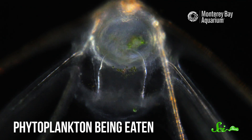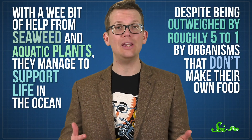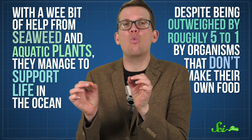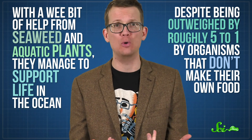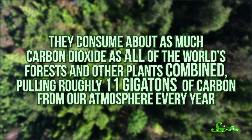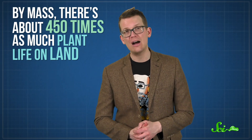No matter what form phytoplankton take, they are unbelievably important to all life on Earth. First off, they're the foundation of the marine food web, underpinning everything from anchovies to whales. In fact, with a wee bit of help from seaweed and aquatic plants, they manage to support life in the ocean despite being outweighed by roughly 5 to 1 by organisms that don't make their own food. And if that's not enough, they are also atmosphere-altering machines. They consume about as much carbon dioxide as all of the world's forests and other plants combined, pulling roughly 11 gigatons of carbon from our atmosphere every year — which is especially impressive when you consider that by mass, there's about 450 times as much plant life on land. Plus, phytoplankton account for more than half of the planet's yearly oxygen production.